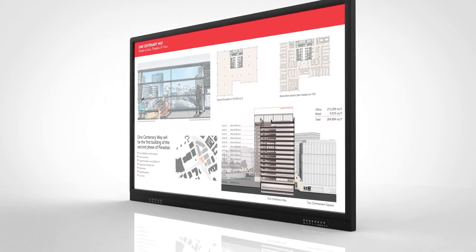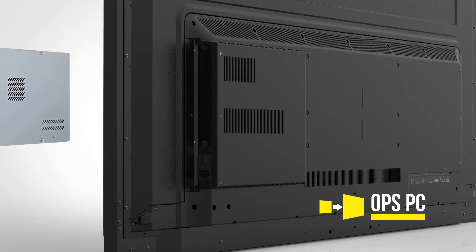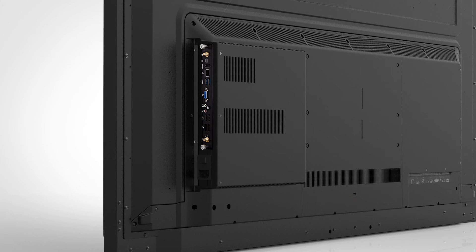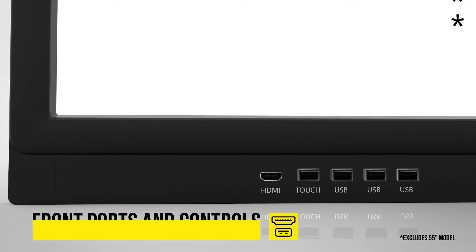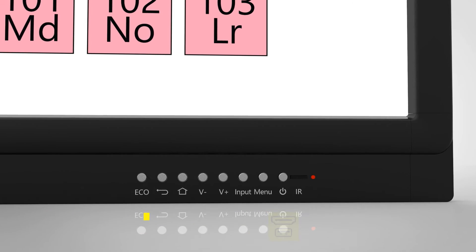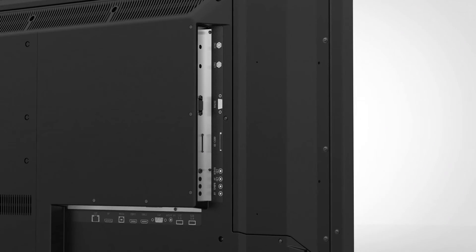There is space for an optional OPS PC to run Windows, enabling seamless integration into existing networks. Easy access front ports allow for quick and easy access if you want to connect your laptop physically, and there are also rear inputs for more permanent connections.